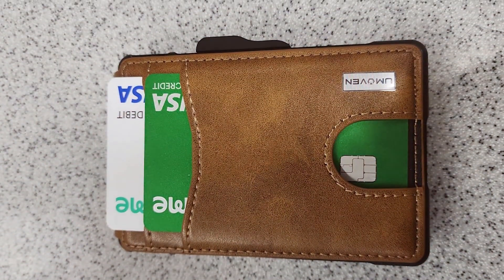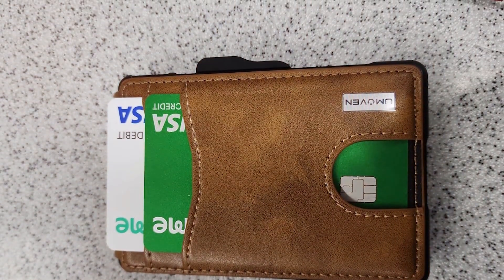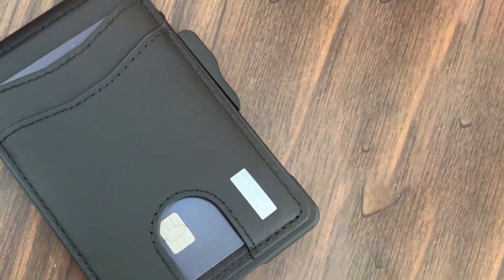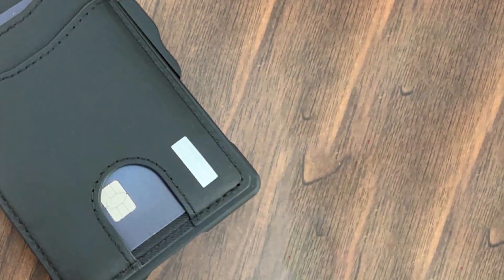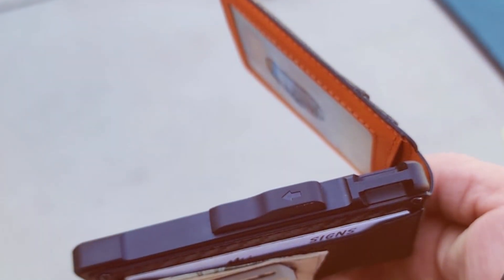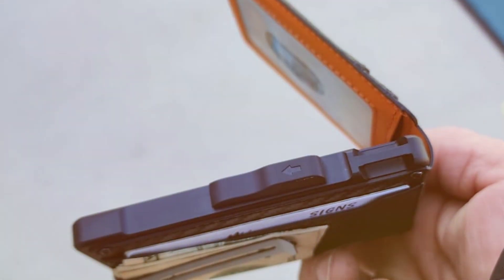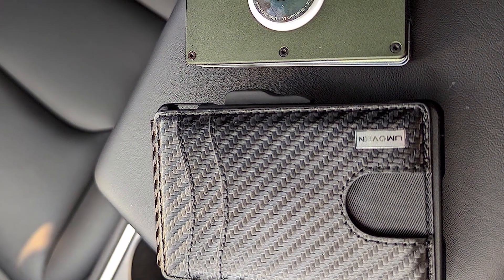In the search for the perfect wallet, the balance between style, security, and functionality is key. Each of these seven wallets offers something unique, catering to different preferences and needs. Whether you prioritize minimalist design, durability, or advanced security features like RFID blocking, there's an option here for you. Choose the one that best fits your lifestyle and enjoy the perfect blend of style and practicality. Remember, the right wallet not only holds your essentials but also reflects your personal style and meets your security needs.